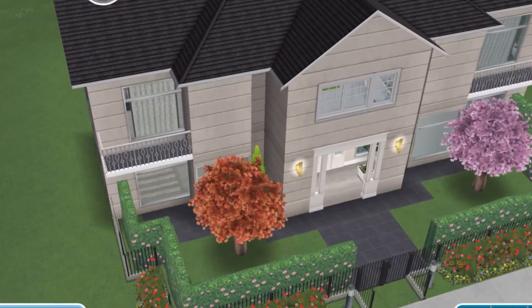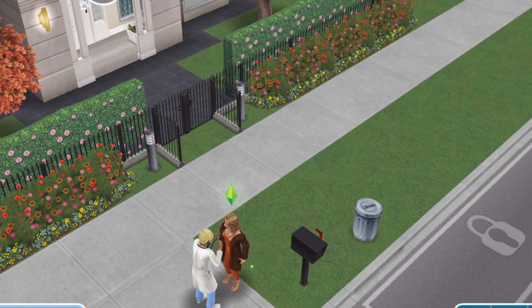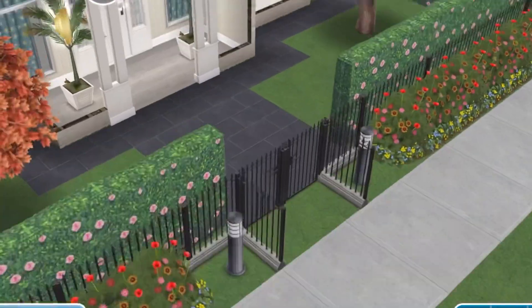Hey friends, so we're here at Mia's house — she's pregnant and in her first trimester. I'm in the middle of doing the pregnancy event with her. She's having a checkup by her doctor, and today we're going to decorate her baby nursery.